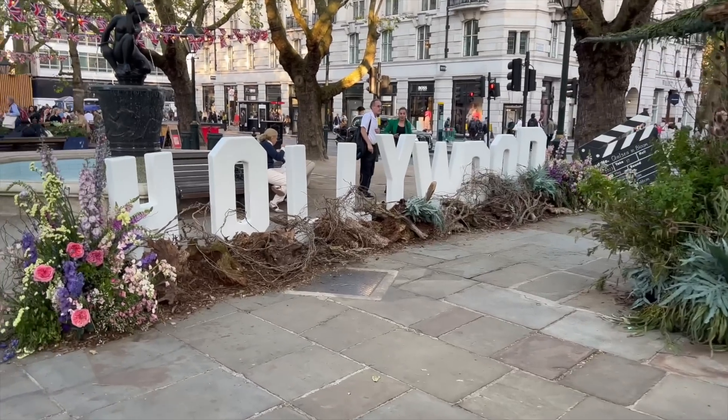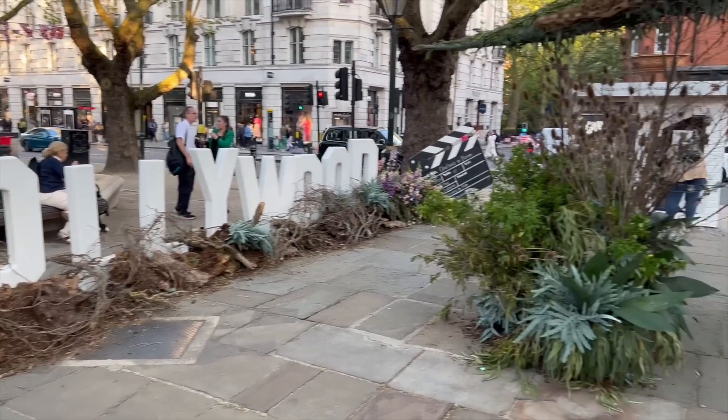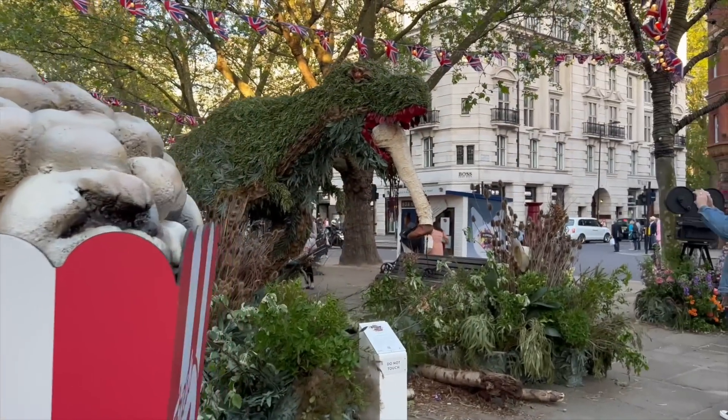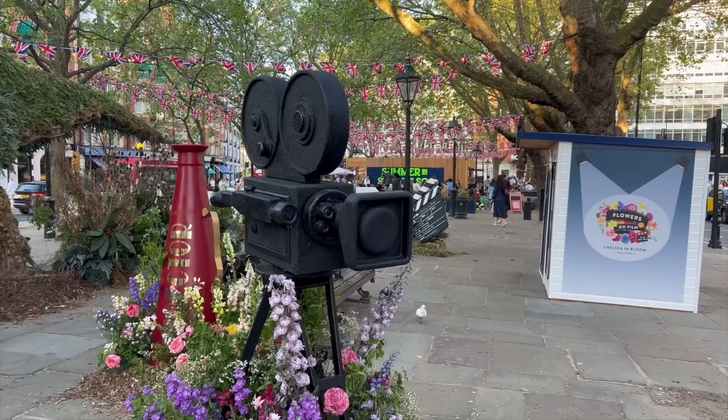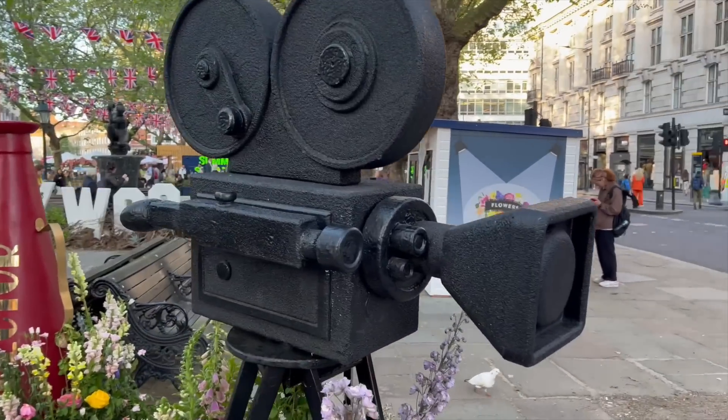Guys, look at Sloane Square — it is so beautiful. You can see the big Hollywood sign, fresh popcorn, and here is the dinosaur. So this year's theme is flowers on film — we have the huge camera.